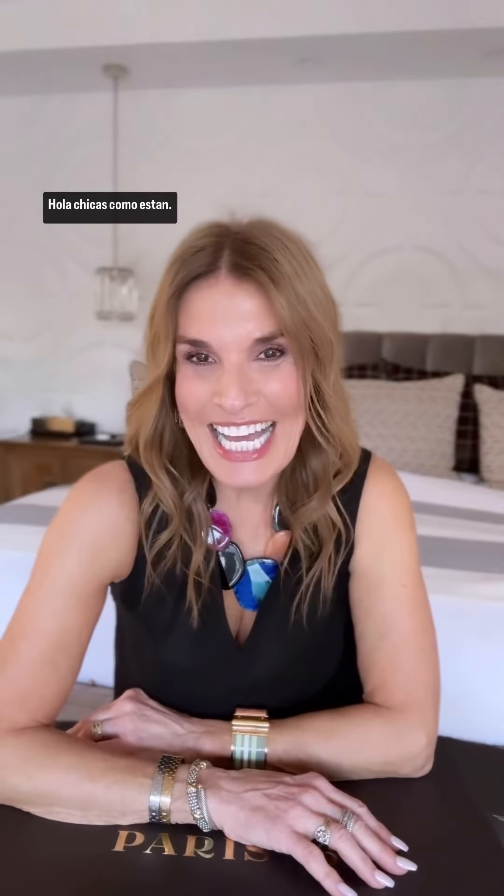Hola chicas, como estan? Miren, esto me llego de España. I'm just showing off right now, because what's in this box just arrived from Spain. But don't let the name, Paris64, fool you.